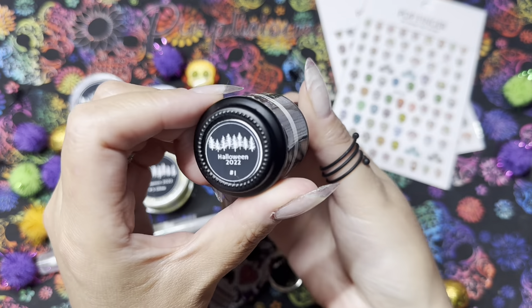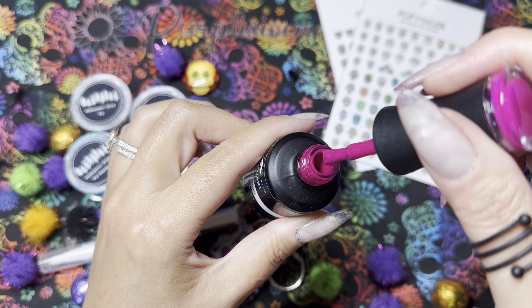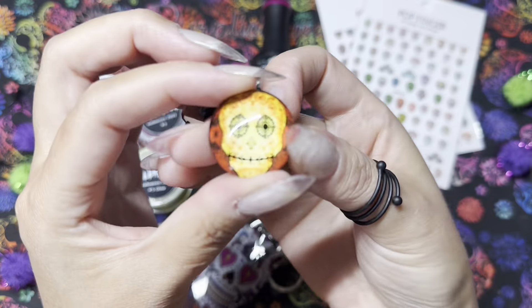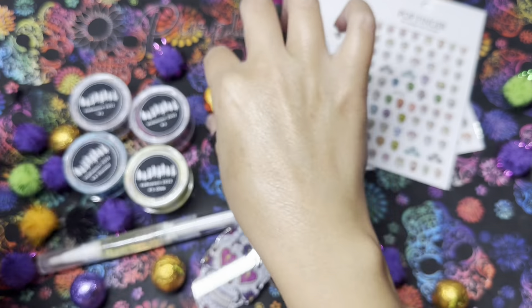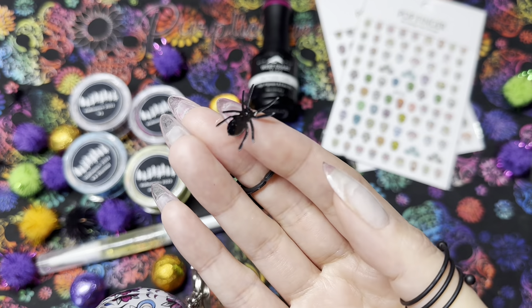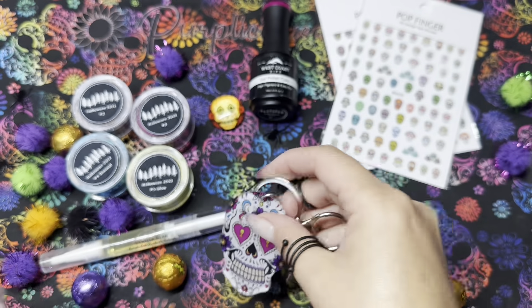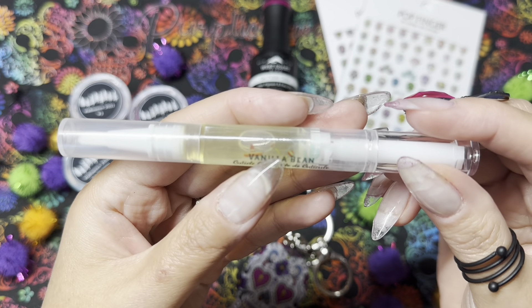I actually love that even though it's a Halloween mystery box, she went outside the box and went with a sugar skull theme instead of what you traditionally see for Halloween — the black, the orange, the purple. This is just really fun, the colors coordinate so well together. The attention to detail is just amazing. I am an ambassador for West Coast Dips but I did pay for this box myself. Regardless of that, all opinions on my channel are my own and I'll always give you my honest feedback.